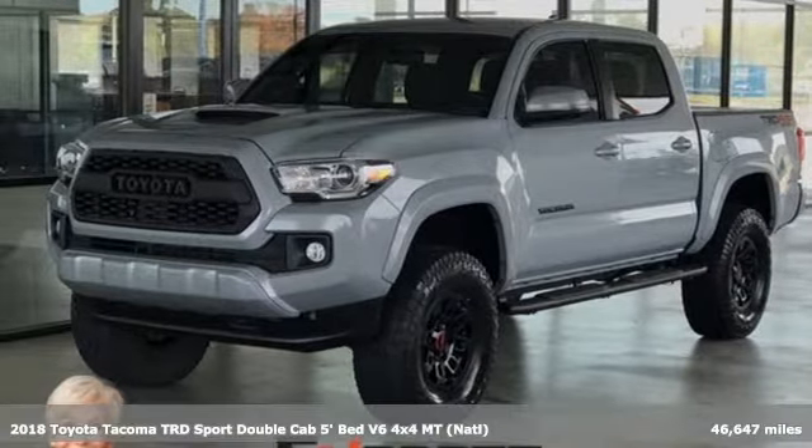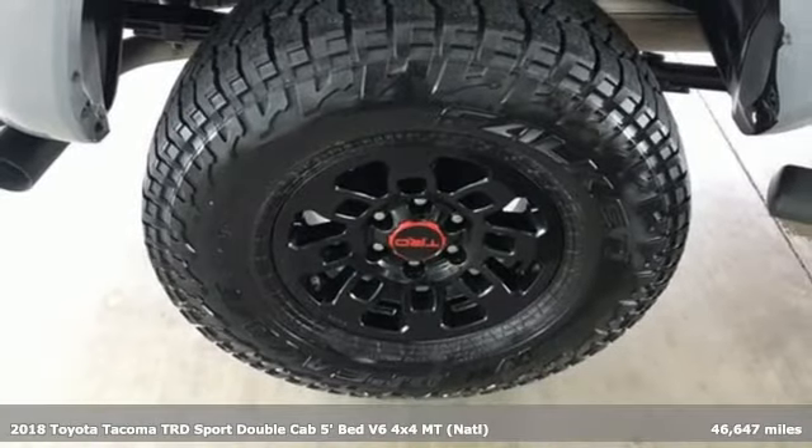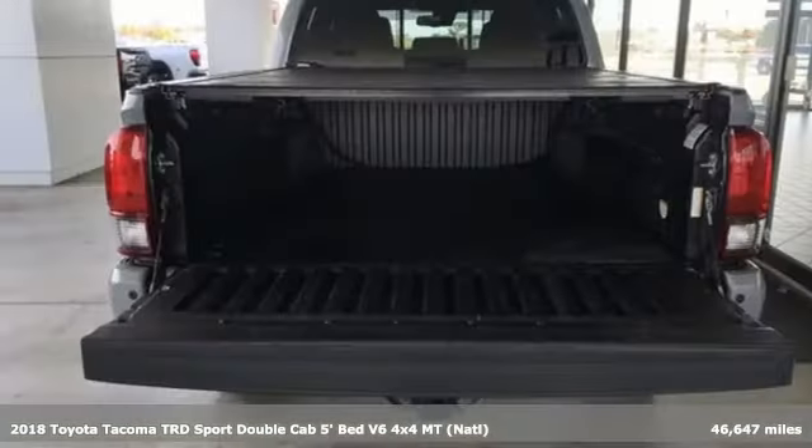Here's a 2018 Toyota Tacoma. Tacoma wasn't built to follow the trail of others — it forges its own path.